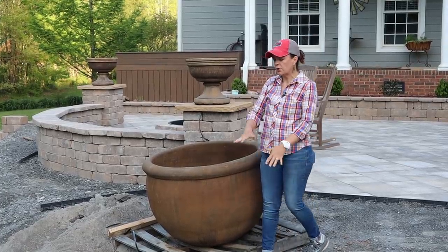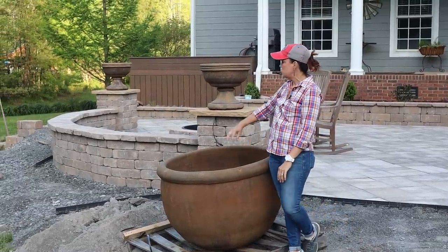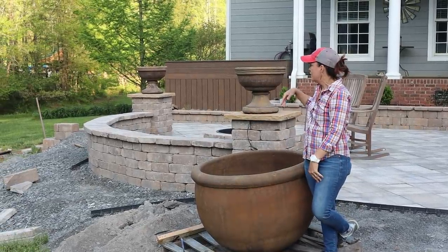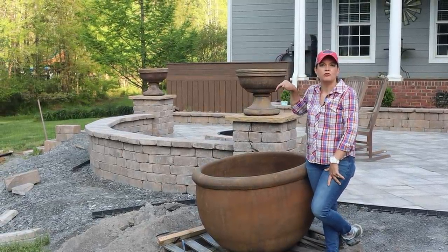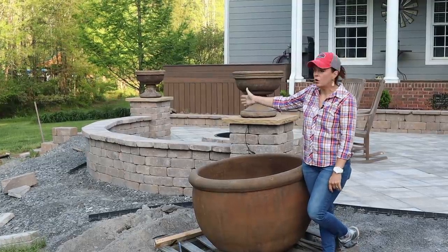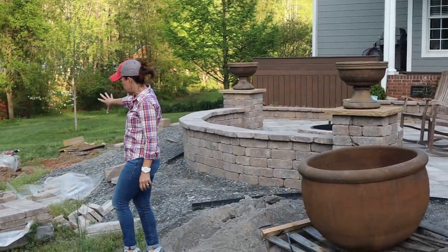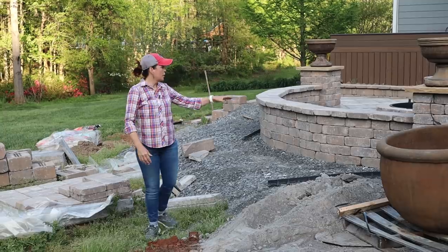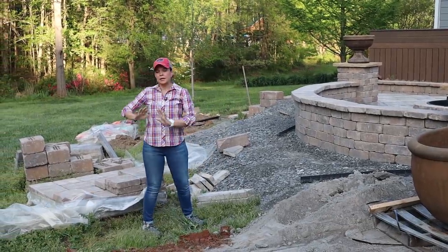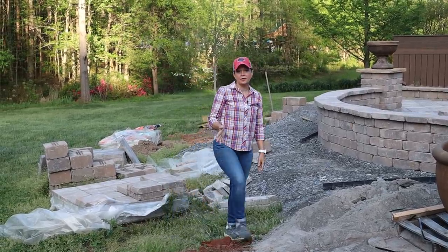We'll have decorative rock underneath for the catch basin, and that rock will continue around a bit to tie in the whole area. Of course I'm going to use the Incrediball Hydrangeas all around the back side of the seating wall, and then where all the pavers and construction stuff currently are, we'll have those Incrediballs around there too, with a bed coming down to tie in to the yard.